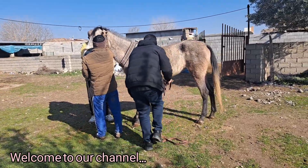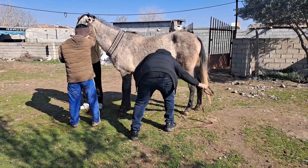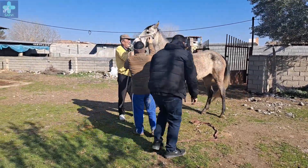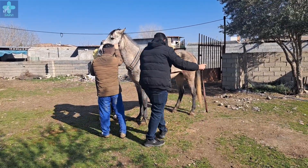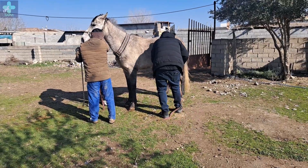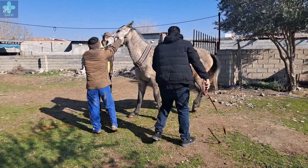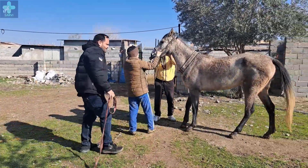Hi guys, welcome to our channel. I'm Dr. Servi, and today I'm going to take you beside myself to see a full video of ultrasonography in a mare. We perform ultrasonography first of all to know if the mare is pregnant, secondly to recognize the best time to make her pregnant, and thirdly to identify possible problems in sexual organs and cure them.